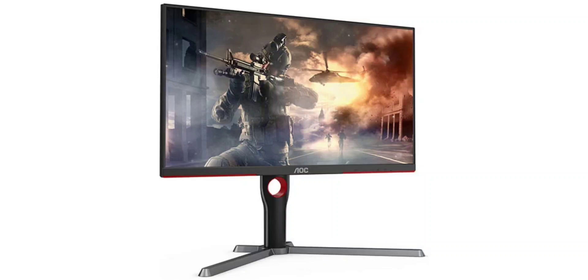AOC has introduced a range of new monitors designed to meet the needs of both gamers and professionals. Following the announcement of the AOC Aegis Q27G4, a 2K IPS gaming monitor with a 180Hz refresh rate, the brand has now launched the AOC Q27G3ZN. This new model is targeted at individuals seeking an even higher refresh rate panel.